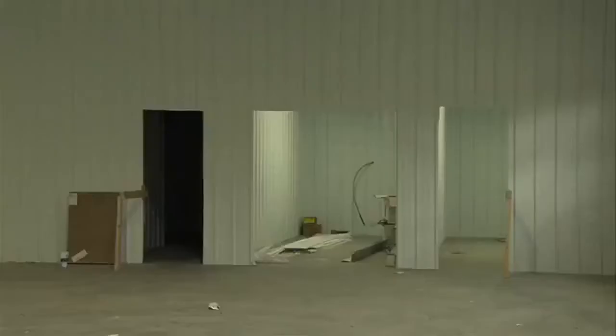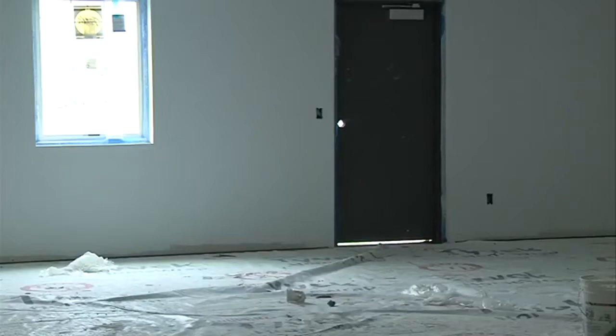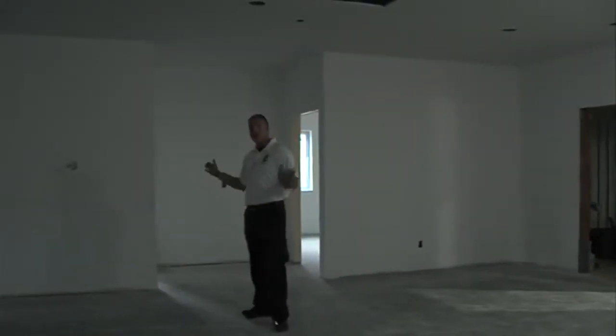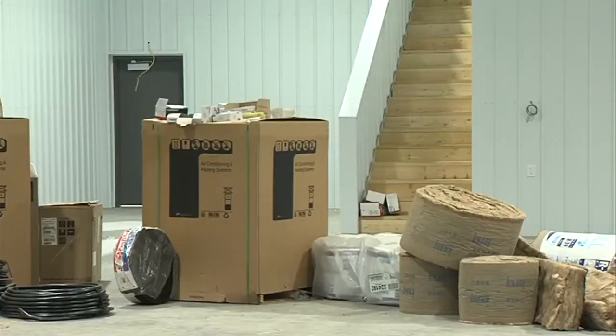On Thursday, he gave me a tour of the inside. On one side, they have all of their office space. This is where the living quarters, kitchen, and training room will be. Chief Strom says in the bay area, they'll have enough room for up to eight vehicles. That means they'll be able to keep everything they need in-house.